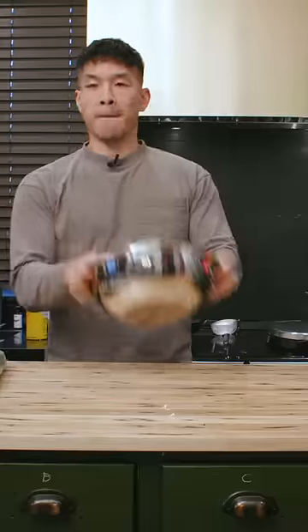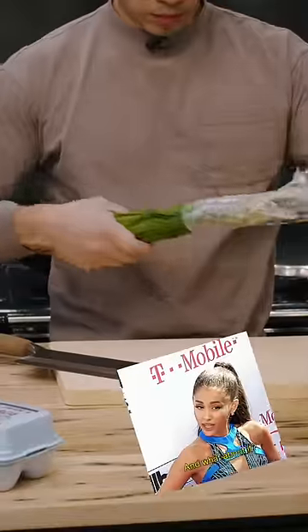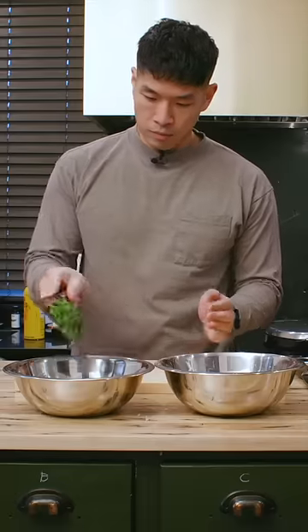It never fails. Anytime I do a video with my induction wok, someone's gotta make a flippant comment or ask a question about wok hei. What about it? It is incorrect to assume that the only thing you need to achieve wok hei is a wok and a gas burner.